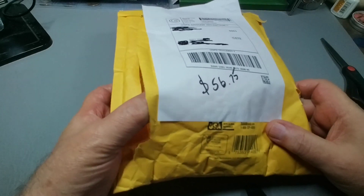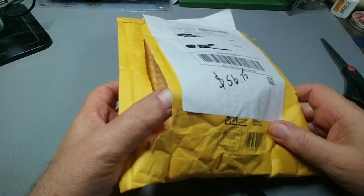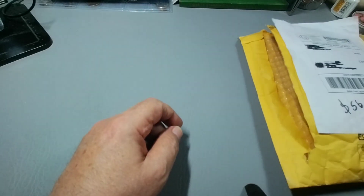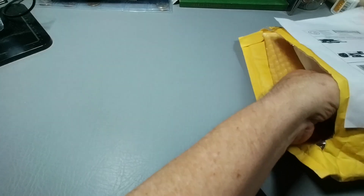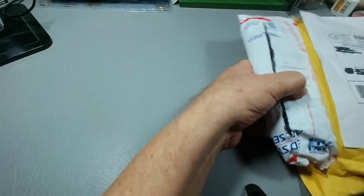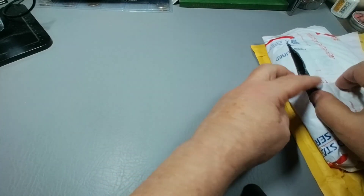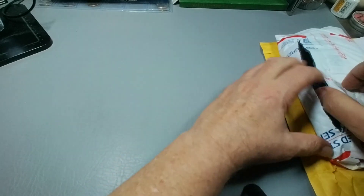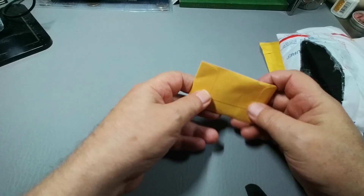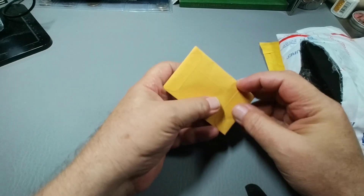I had already cut it open thinking it was something else months ago and set it aside and forgot about it. So what I'm going to do is pull it over here — and that's been cut open too. Let's see what we can come up with. First thing is a bunch of loose coins in an envelope. Let's just go ahead and flip that first.